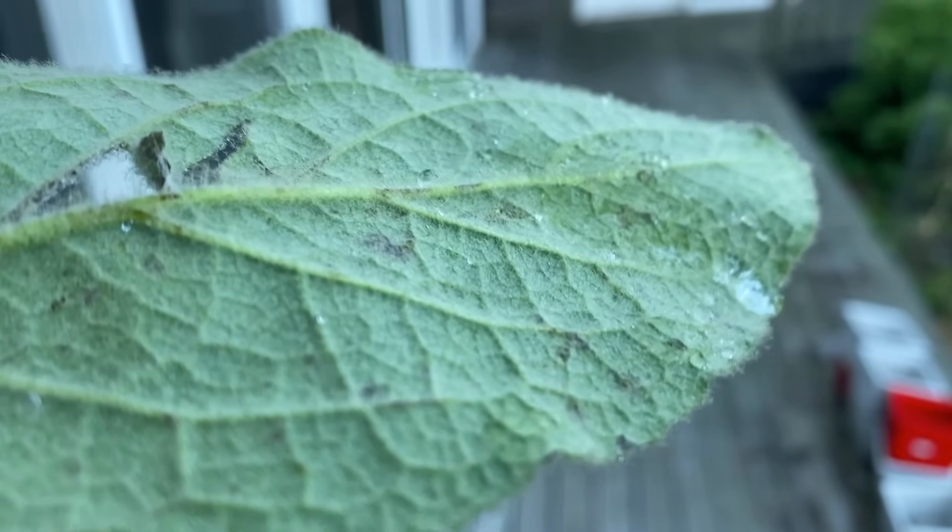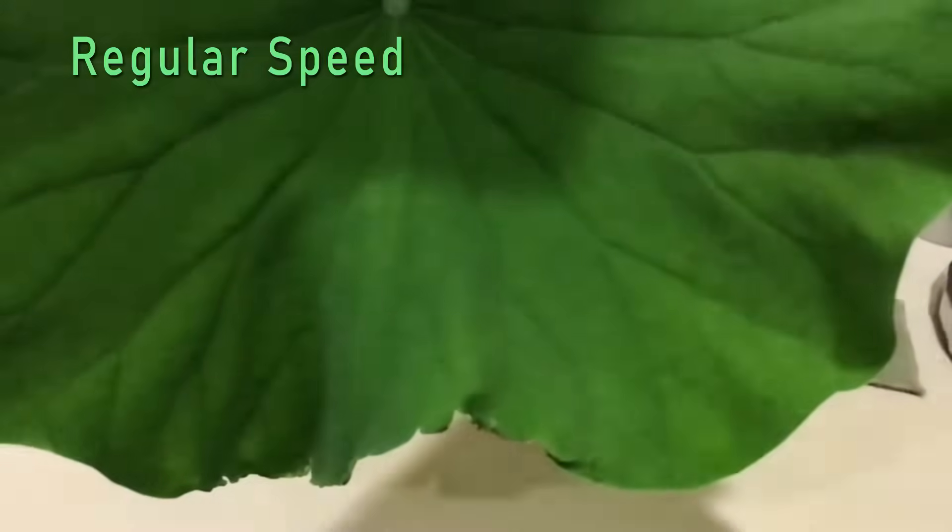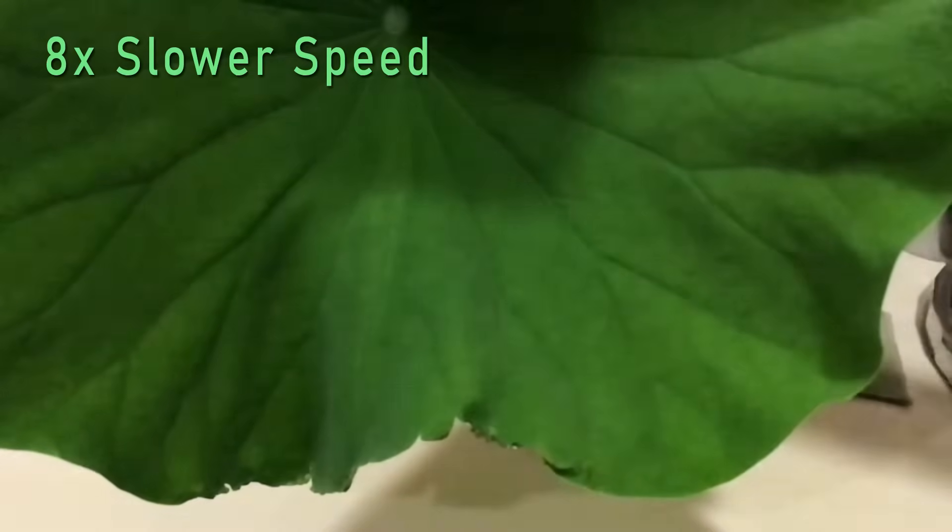But nothing quite matches the ability of the lotus to repel water. Here you see in regular speed how quickly a lotus leaf repels water. Now in slow motion, you can see just how efficient it is at removing water.